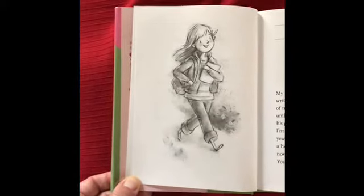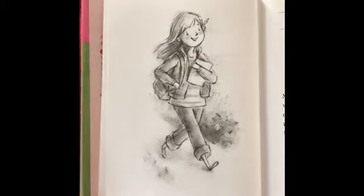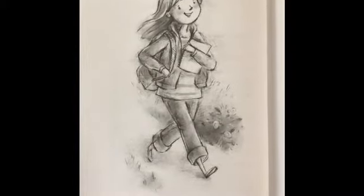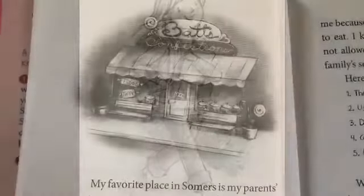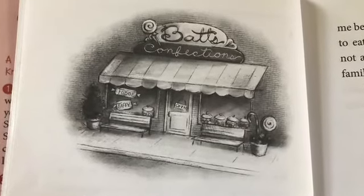I am eight years old. I live in California. I was born in a hospital in a city called San Francisco and now I live in a house in a town called Summers. My favorite place in Summers is my parents' candy store, which is called Batts Confections.